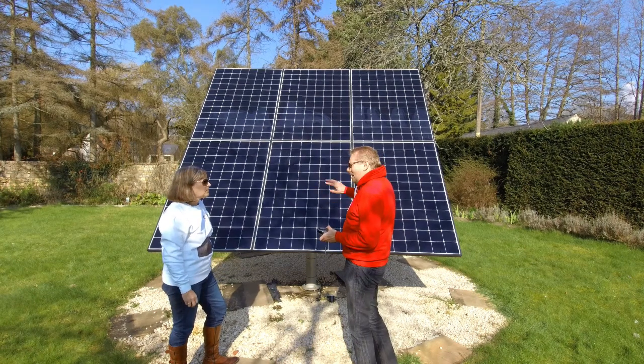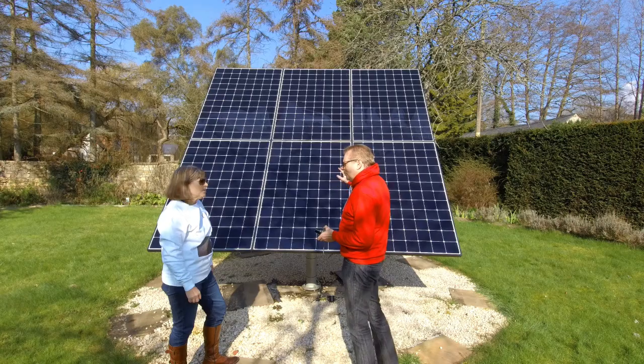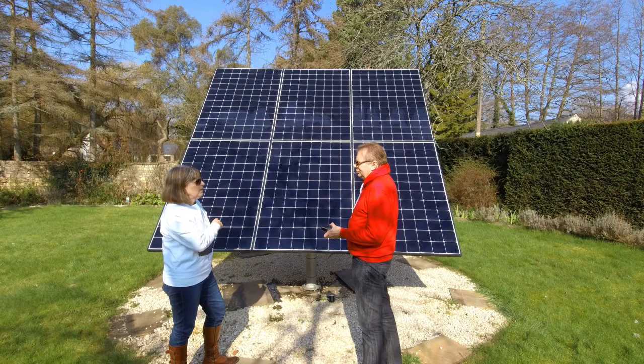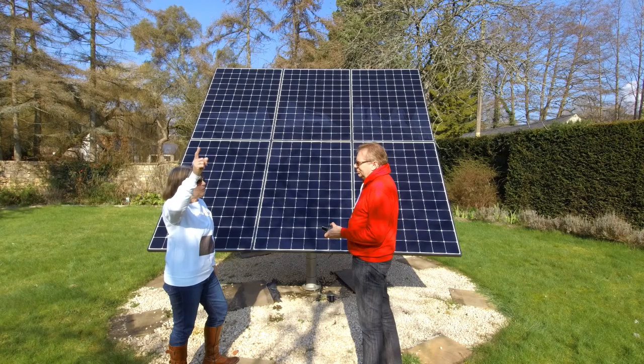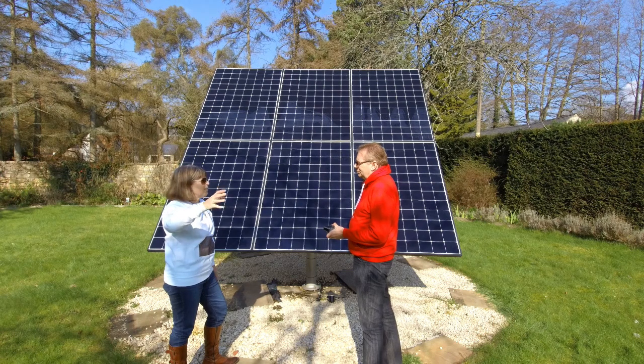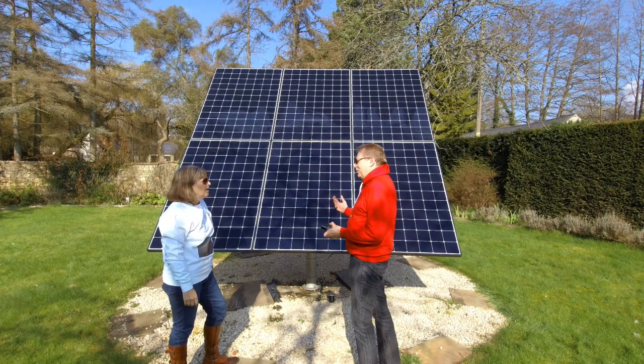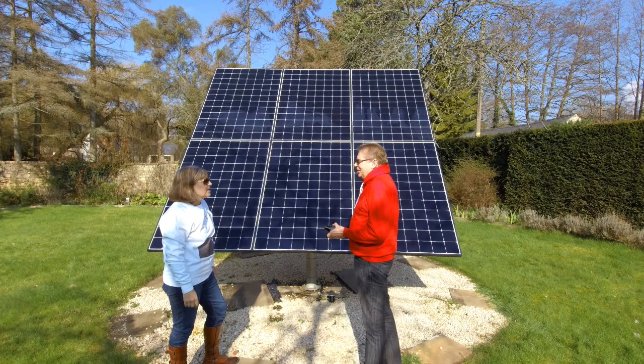How does it actually compare to putting panels on the roof in terms of output? We're looking at between a 30% and 70% increase per panel. In other words, you've got six panels here which equals about 10 panels on the roof in an average UK location - we'd expect about 45% extra power. That definitely affects how quickly you can pay it back - it really shortens the ROI.